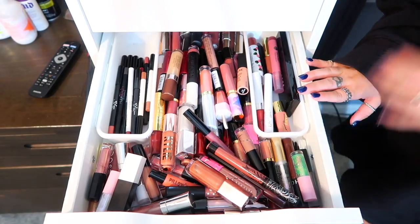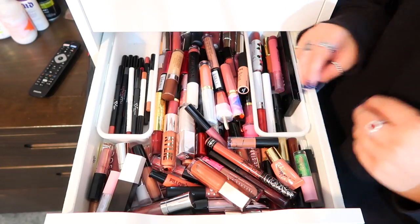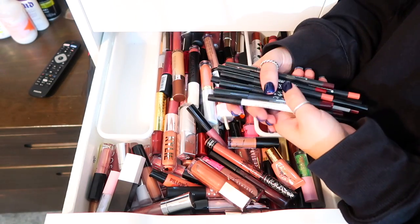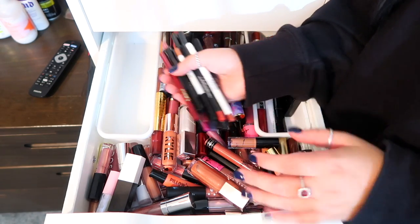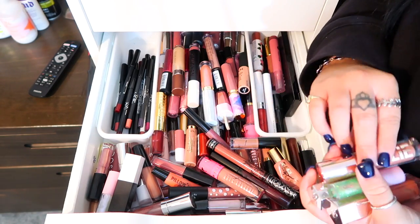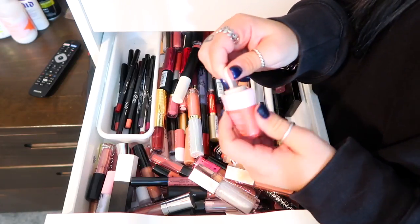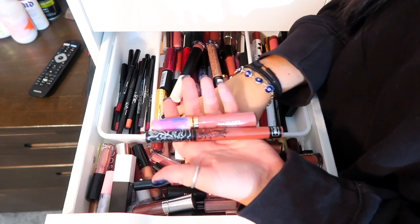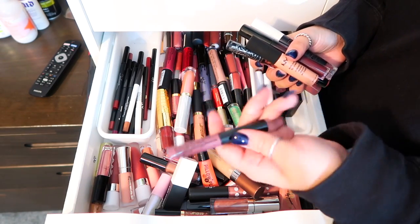The second drawer — this is my liquid lipsticks, lip glosses, lip liners, and lipstick bullets. I have a lot; it's kind of unorganized because I don't know how to organize this. I keep all my lip liners in there, which is mostly Kylie Cosmetics, Huda Beauty, and Tarte. We have Fenty Beauty lip glosses, Winky Lux, Kylie Cosmetics, Sugar, Kat Von D liquid lip, Tarte liquid lips, Jeffree Star, Kylie Cosmetics, NYX — I just got this month in my Ipsy bag, a lip gloss from MAC.